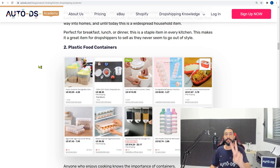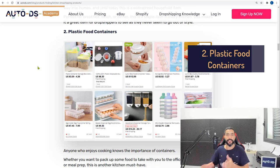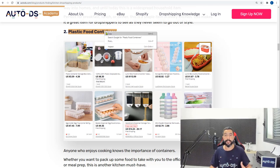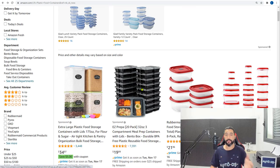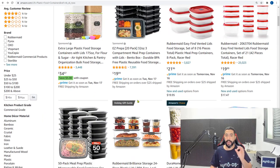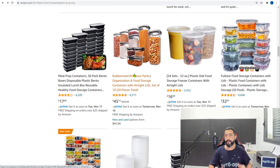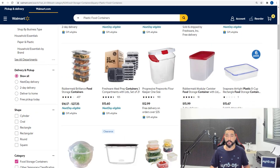Product number two is plastic food containers. Not a brand new niche, but this one is always selling — there are always new variations coming out and people simply always need them. On Amazon they have a very nice selection; I definitely recommend adding bundle packs, especially the 50-packs. Walmart also has a nice selection of plastic food containers and can be used as another supplier.